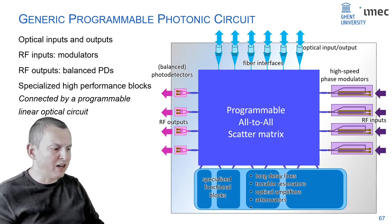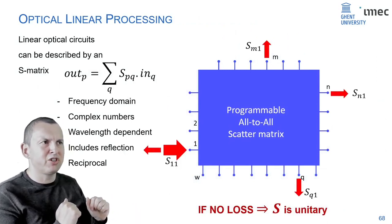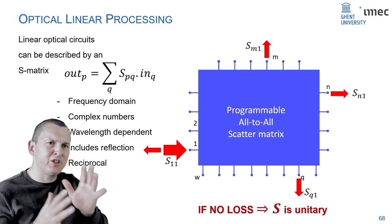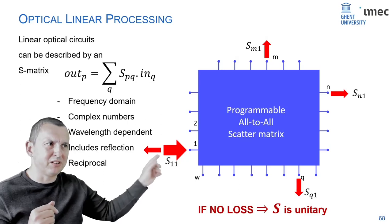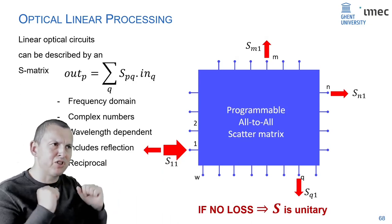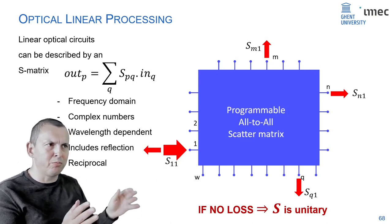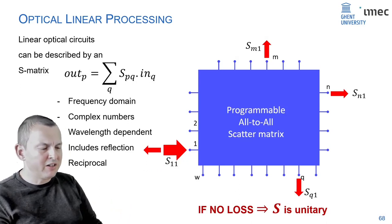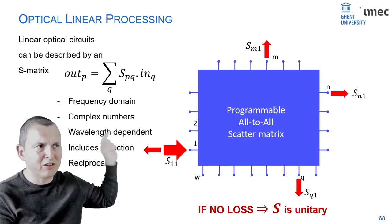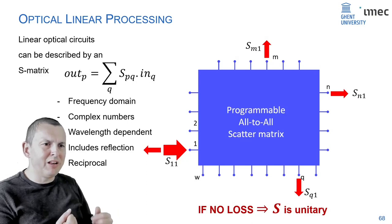We're back to linear combinations, same as in free-space information processing. Now we have waveguide ports with a piece of chip in the middle that we can program so any port can be coupled to any other port in any way we like. This description is not just in amplitude but also in phase — we need complex numbers. It can be wavelength dependent and can include reflection. There's a lot we need to program here.